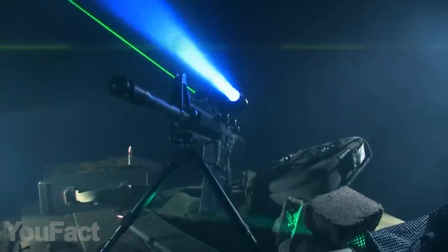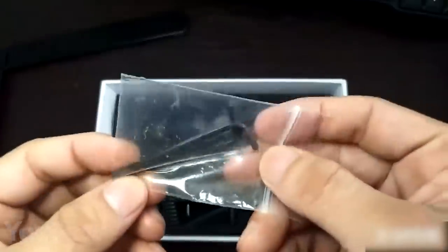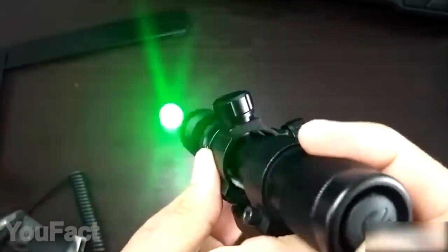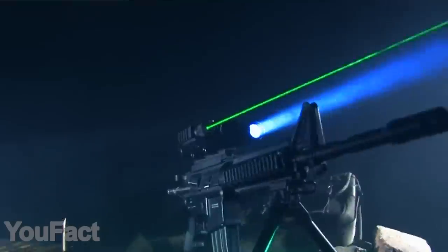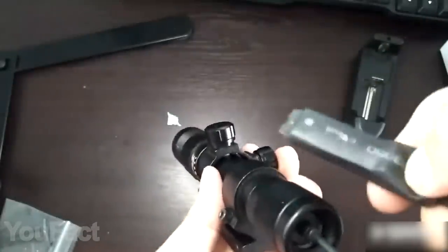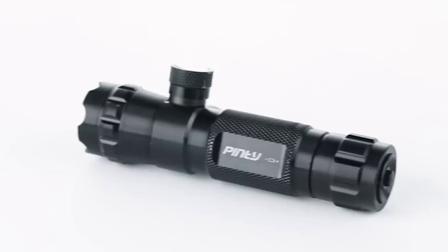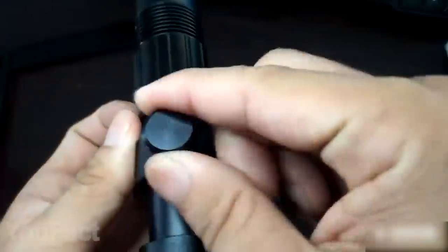A laser sight makes any weapon much cooler, so maybe it's time to upgrade your old rifle or shotgun. All mounting accessories are included, so installation won't take long. This scope uses a bright green light with a 300-foot range in daytime and up to 1,000 feet at night. In addition to the power button on the gadget itself, there's also an included remote control. The scope is fully made of aerospace-grade aluminum, suitable for any weather conditions. The eight-figure mount also allows you to install other accessories alongside the sight.